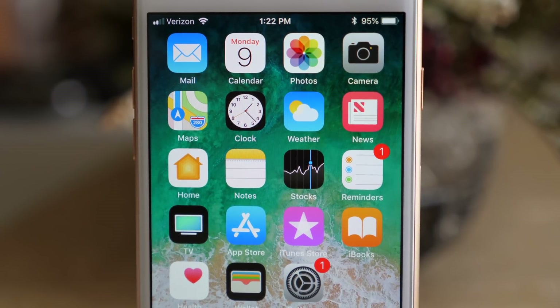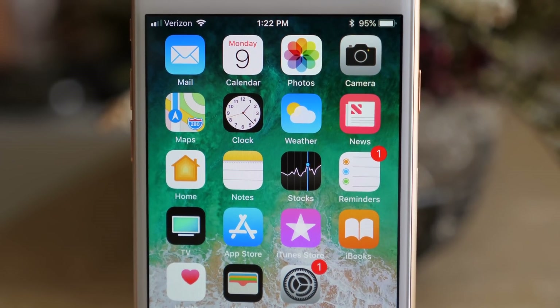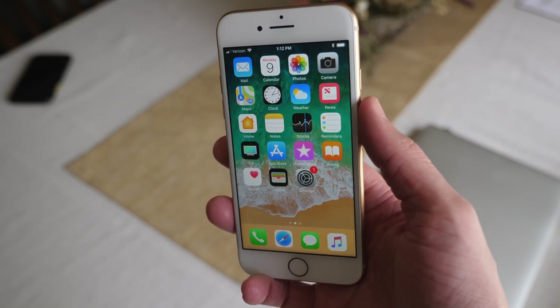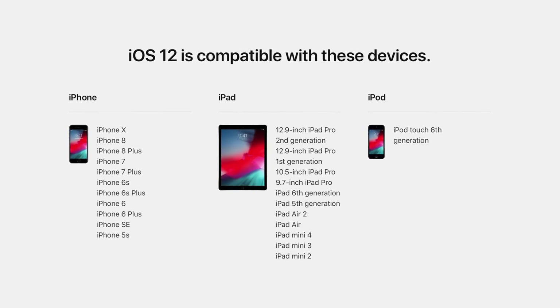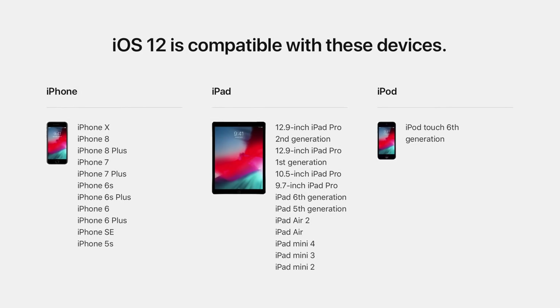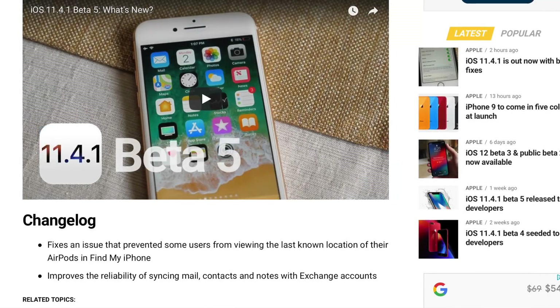My experience has been pretty good. This is likely going to be the last update we ever see for iOS 11, so Apple spent a good amount of time refining everything. iOS 12, coming out later this year in fall of 2018, will support all devices that iOS 11 supported. But let's go ahead and talk about what's new in the last iOS 11 update ever.